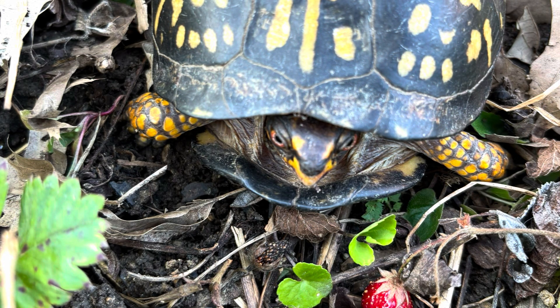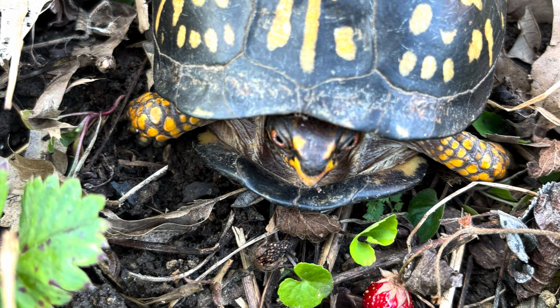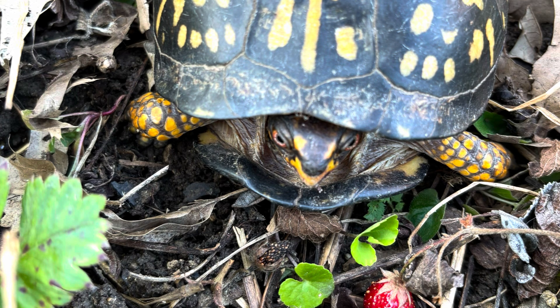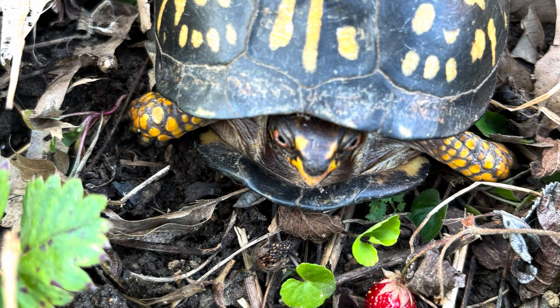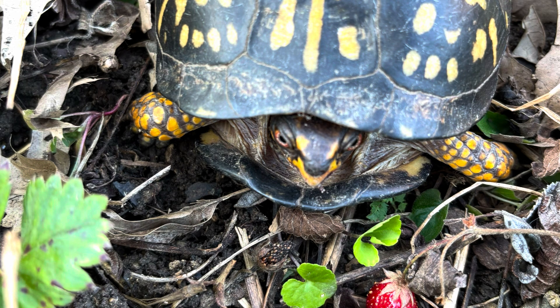They were looking down at this turtle. And I thought it was so cute. The turtle must be eating the strawberries, of course. So it's a box turtle — an eastern box turtle. And we just all were very excited to see it, and then moved on.